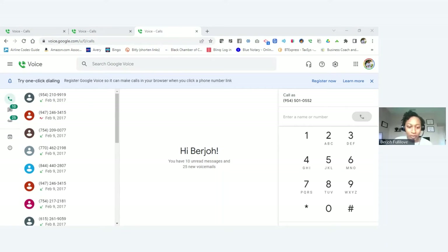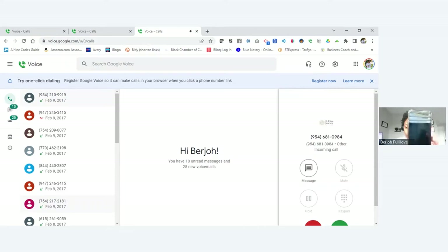The phone number is 954-501-0552. I want you to see what comes up when I call — you see that? It says 'Bergeau Notary.'